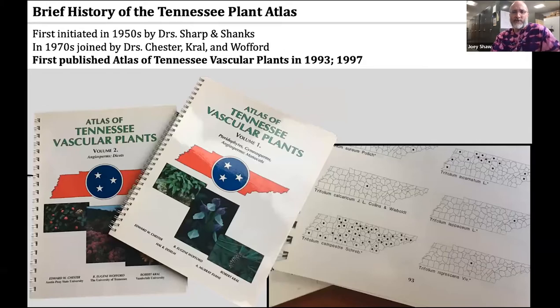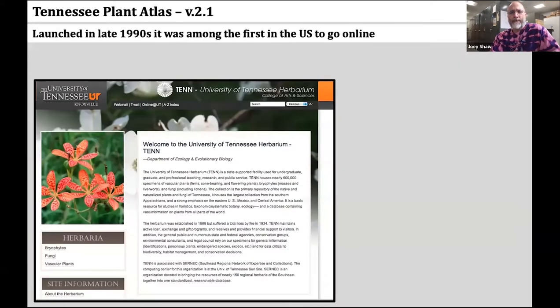The first editions of the Tennessee Plant Atlas were published about 30 years later — in 1993 for pteridophytes through monocots and then 1997 for dicots. In the late 1990s, the UT Herbarium Tennessee Plant Atlas was really one of the first in the U.S. to go online.